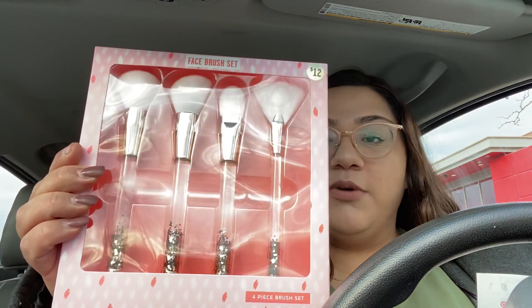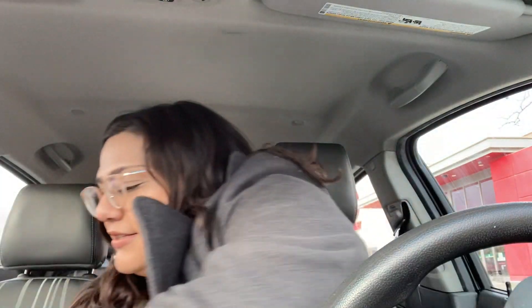Some of this stuff is going to be presents because they don't say anything about Christmas. The next thing is this brush set. This was $1.20. So I got a couple of these — I got three of them, actually.